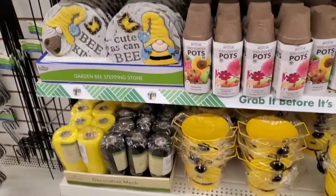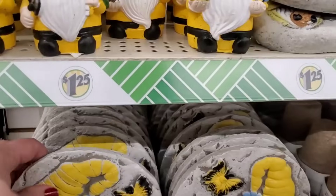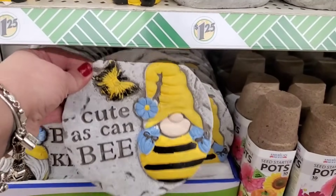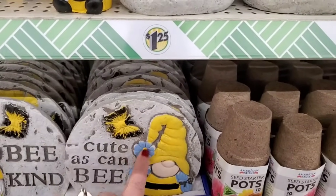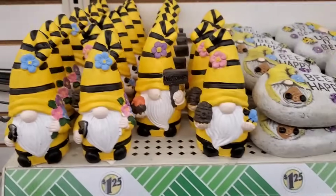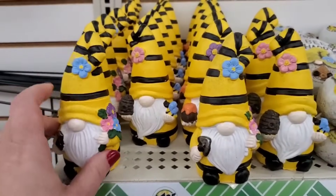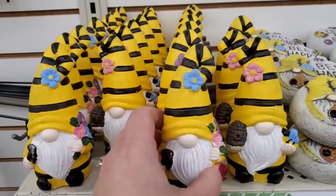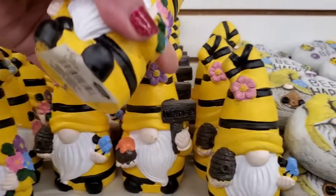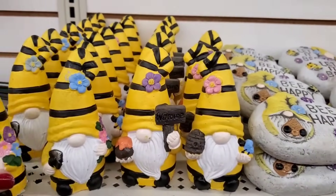Previously I showed you a glimpse of new bee-oriented decor — here's the rest. There's a 'Be Kind' stepping stone, actually better than last year's. Gnomes with bee themes — one with a shovel and bouquet, one holding a honeycomb and a bee, and one that says 'Welcome' holding a pot of honey. They come in blue, purple, and pink flowers — all adorable bee gnomes.